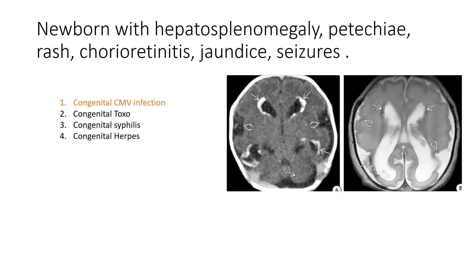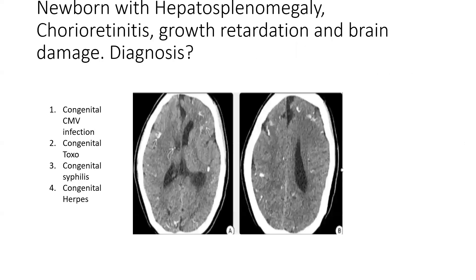Congenital cytomegaloviral infection is the most common of the TORCH infections and is the most common TORCH infection associated with polymicrogyria. Key imaging findings are periventricular calcifications, microcephaly, ventriculomegaly, and sometimes cysts.